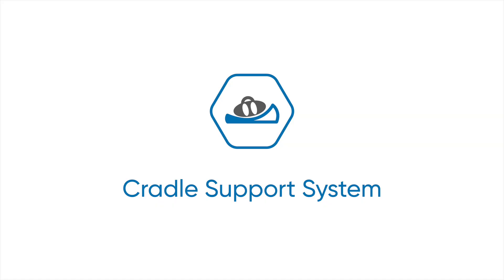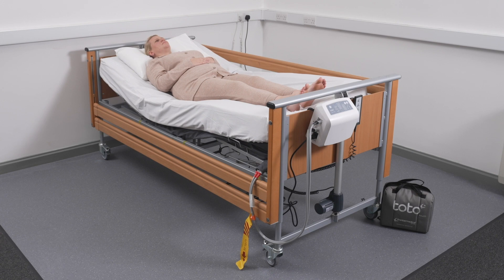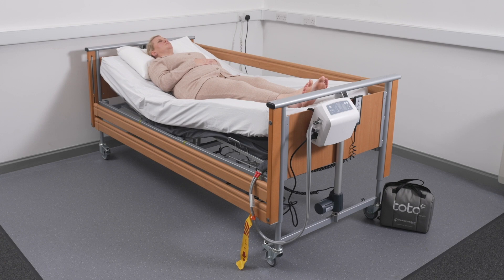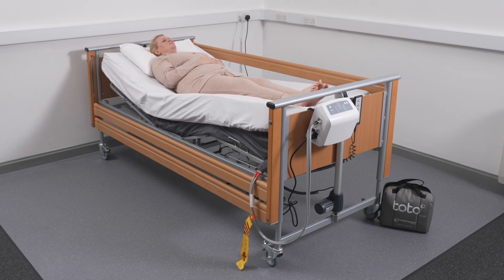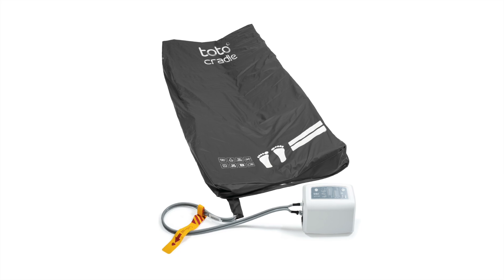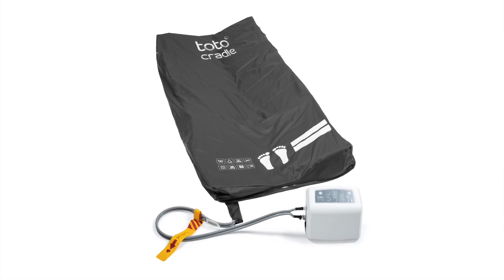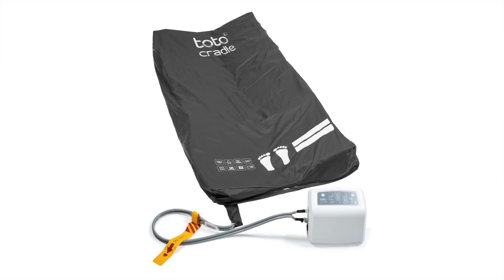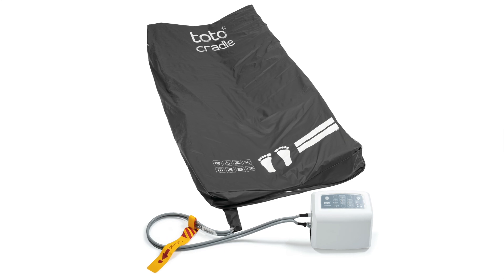The system features a secondary tilt on the opposite side of the primary tilt, which works in parallel to cradle the user, providing enhanced comfort and support while minimizing the risk of user migration across the support surface. Unlike other patient turning systems, TOTO Cradle provides regular and consistent complete body turning in a lightweight, easy-to-use, setup and access format.